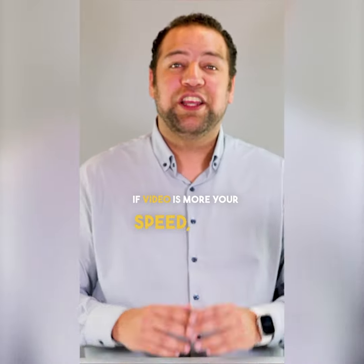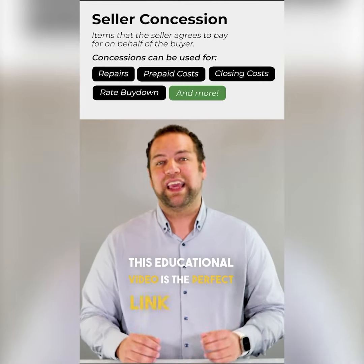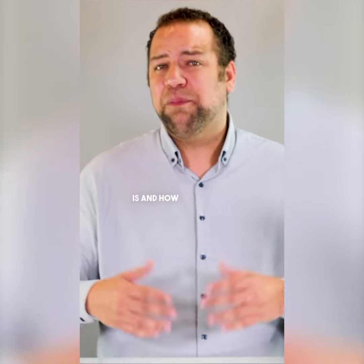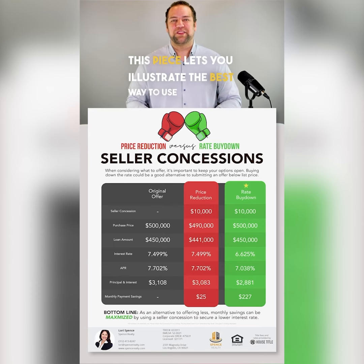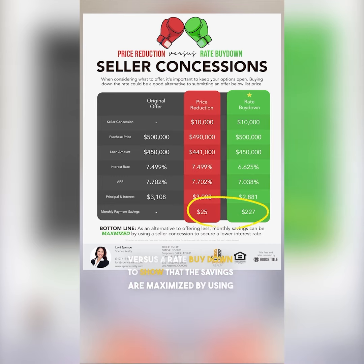If video is more your speed, use the video version. This educational video is the perfect link for a quick story. Now I love this last piece. Once you have your buyer understanding what a seller concession is and how much they're legally allowed to receive from a seller, this piece lets you illustrate the best way to use that money. Compare a price reduction versus a rate buydown to show that the savings are maximized by using a concession to buy discount points and get that lower rate.